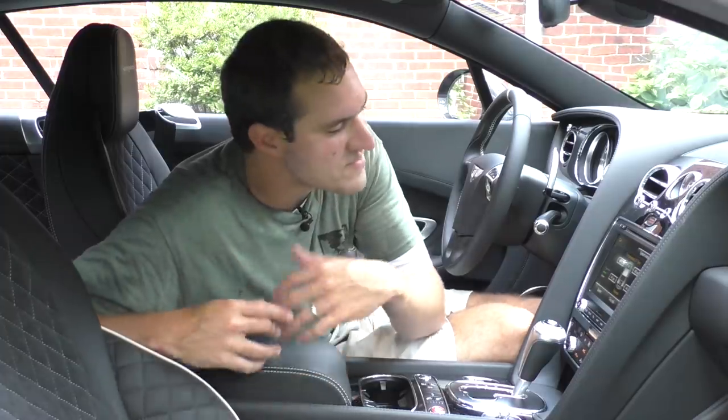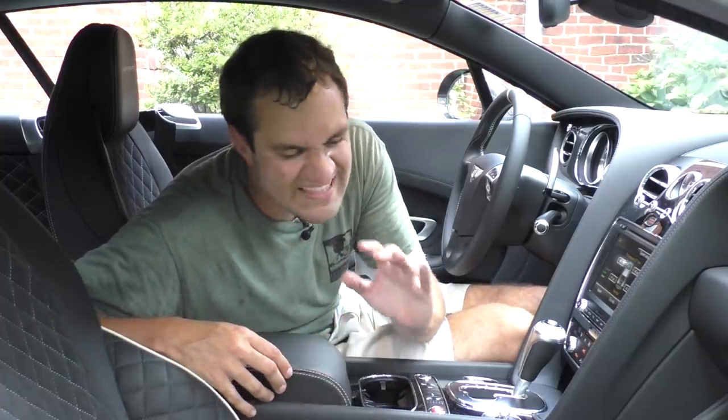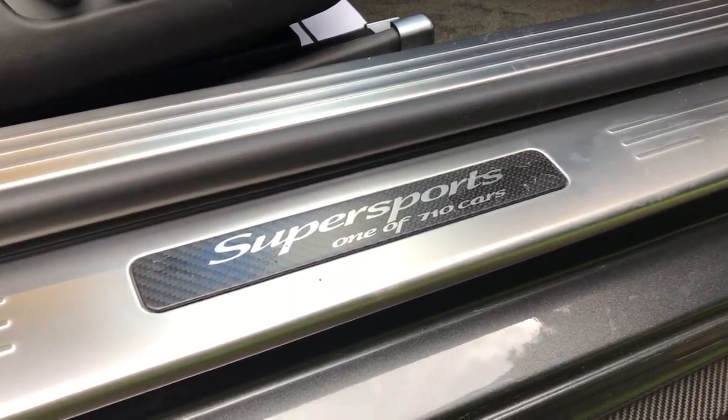With almost every car I drive, I find a couple of things I would change, and this car is no exception. For example, when you open the door it says 'Super Sports, one of 710 cars.' I love the idea that it shows how exclusive your car is, but why does it say 'one of 710 cars'? What was I going to confuse it with — one of 710 trucks? One of 710 tuk-tuks? It should just say 'one of 710.' I've never seen that in any other limited production car.